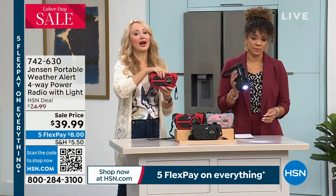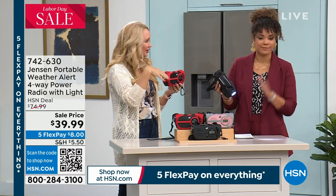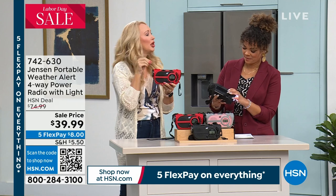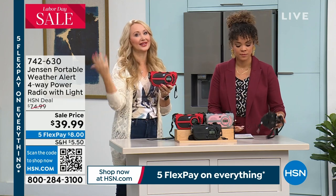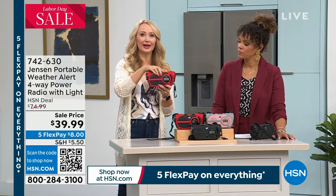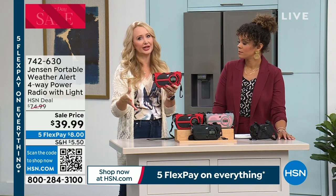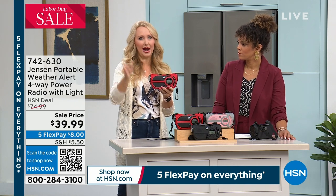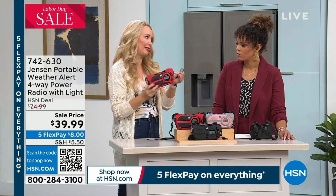I was talking to Ty about this — he was on a hike and heard someone blow a whistle because they had run out of water. In this extreme heat, that could be really dangerous. With that siren, you can alert someone to where you are in an emergency situation. So you've got sound, light, four ways to power, AM/FM radio, and NOAA — all in this one compact 1.2-pound package.